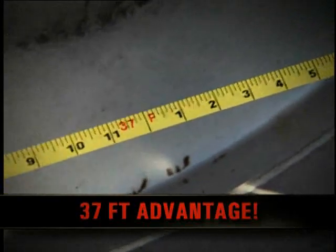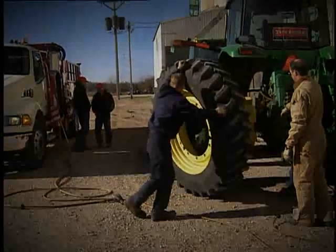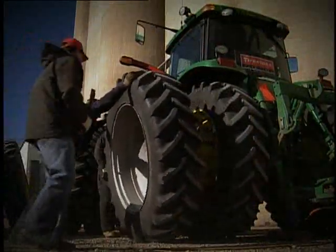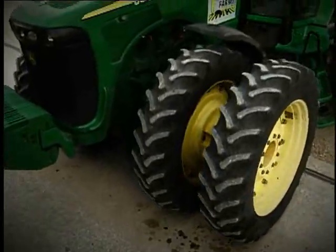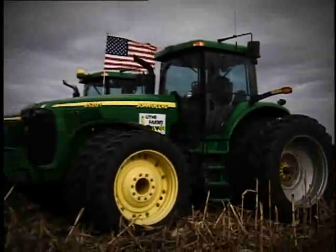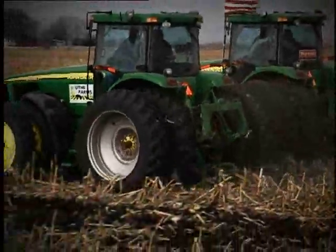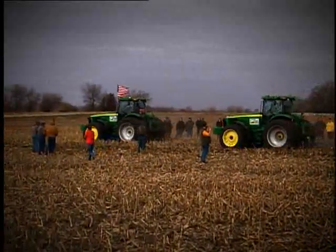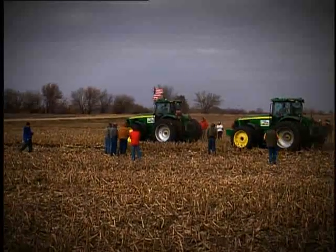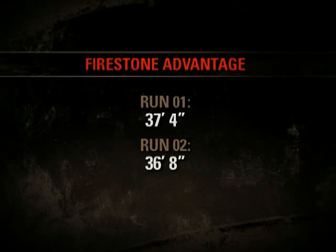Over 37 feet — pretty impressive, though we still had a second run to go, but not before switching the rear tires from one tractor to the other. Once the tires were exchanged, pressures checked, and tractors once again scaled and ballasted for weight differences, the second run began. Despite being mounted on the other tractor, the Michelin tires didn't fare any better. In this run, the tractor fitted with the Firestone tires finished 36 feet 8 inches ahead of the tractor with the Michelins — just 8 inches less than the first run, meaning the Firestone tires outpulled the Michelins an average of 37 feet.